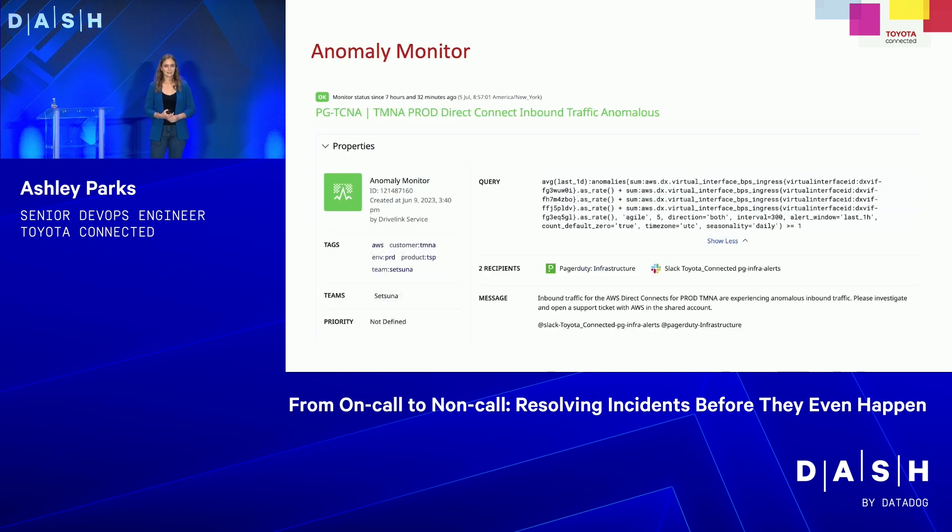Our next example is an anomaly monitor — a bit more complicated. It's monitoring our AWS Direct Connect traffic, which is our ingress point to our clusters. We're using agile seasonality with five robustness, set to daily. It will automatically page our infrastructure team if it goes off, because anomalous direct connect traffic is probably not great. It also sends an alert to one of our Slack channels. This one unfortunately doesn't have a runbook yet — that's something we're going through and cleaning up, just to show you we aren't perfect either.